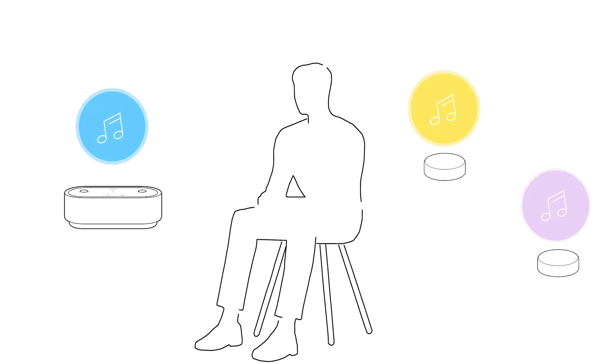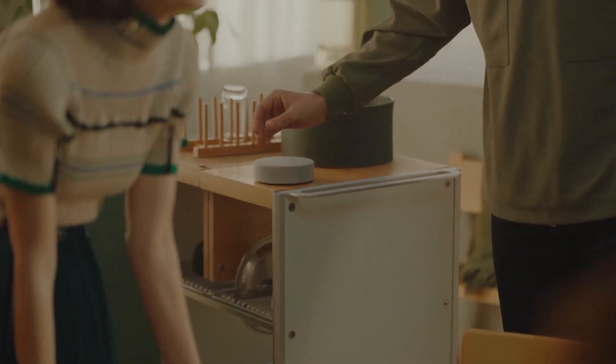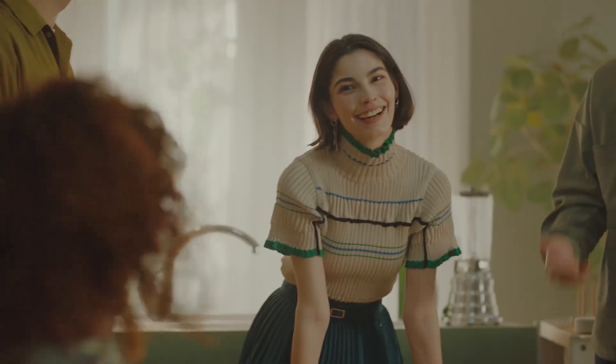When you switch the sound field off, instead of different sounds coming from each speaker, it plays the same audio from each one. This means you can place them in different parts of the room and listen to your music at the same level wherever you're standing — perfect for parties and gatherings.